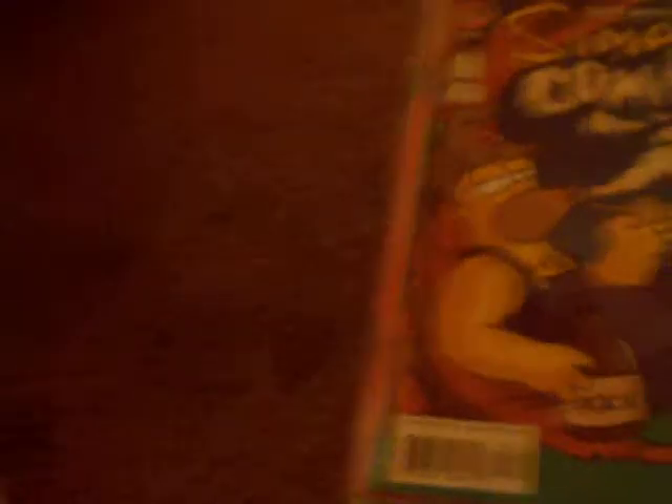Simpsons Comics number 169. Simpsons Comics number 170. Simpsons Comics number 155. Simpsons Comics number 153. Simpsons Comics number 151. Simpsons Comics number 114. Bart Simpson number 48. Simpsons Comics number 110. Simpsons Comics number 98. Simpsons Comics number 97. Simpsons Comics number 77. Comic Book Guide the Comic Book number 4.